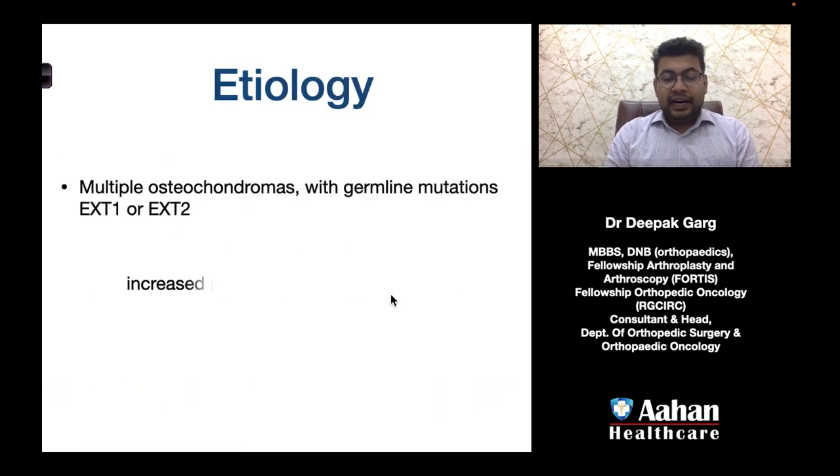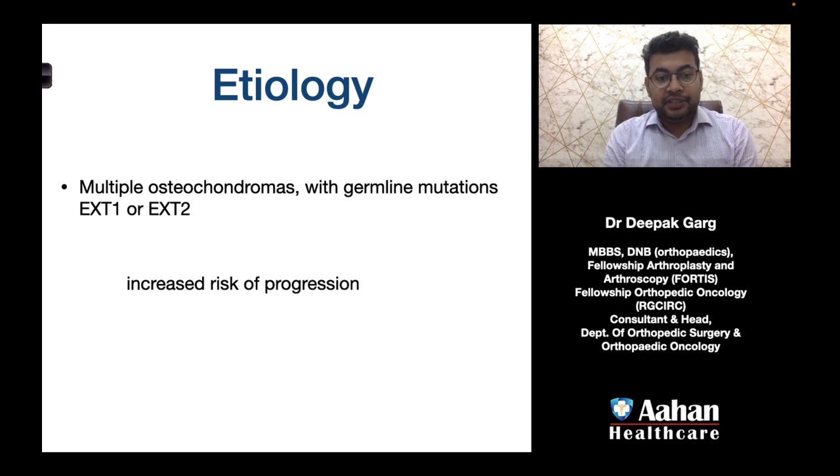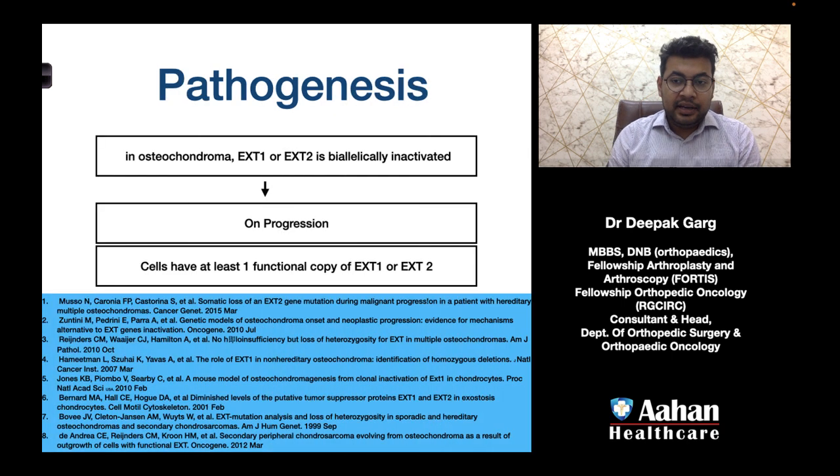Regarding etiology, patients with multiple osteochondromas and a germline mutation in EXT1 or EXT2 have an increased risk of progression. In terms of pathogenesis, in osteochondromas the EXT1 and EXT2 genes exist in a biallelically inactivated form. If at least one copy of EXT1 or EXT2 becomes functional, there is a very high chance of progression.